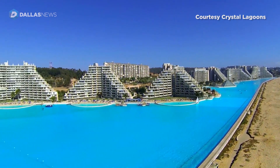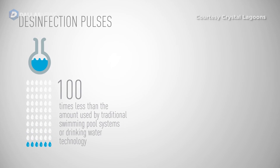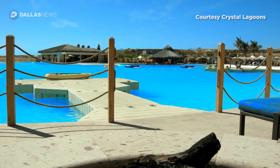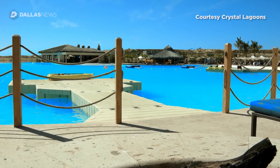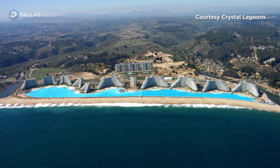In effect, this allows us to use 100 times less chemicals than conventional swimming pool technology. We use different types of ultrasonic rays to get all the particles in the lagoon to agglomerate and flock and fall to the floor where they're more easily removable.